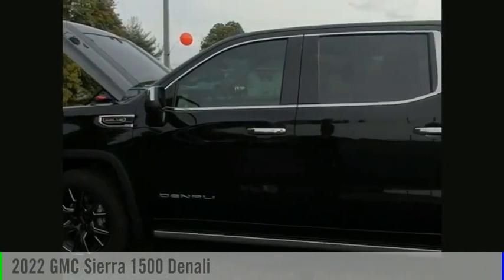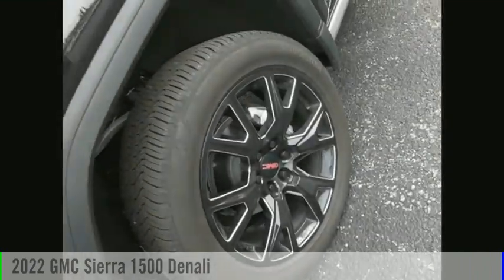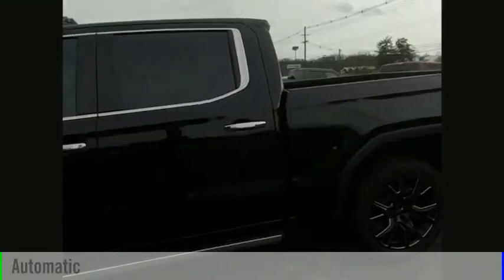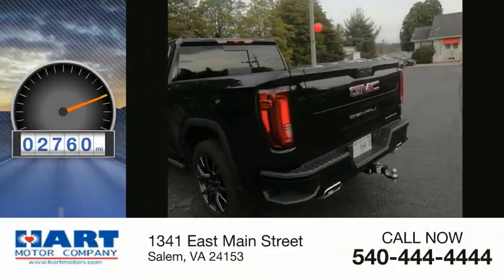We are pleased to show you the 2022 Sierra 1500. This vehicle is powered by a four-wheel drive, eight-cylinder, 6.2-liter engine and comes with an automatic transmission. This vehicle has less than 3,000 miles.